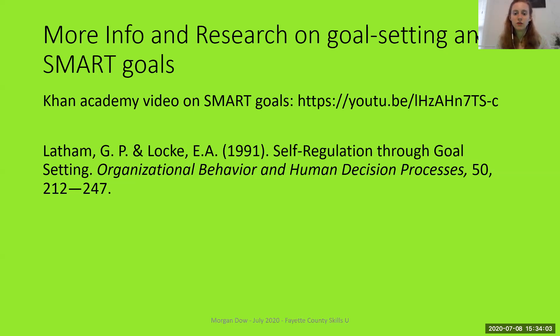What we're going to do next is I'm going to walk you through me setting a goal for myself, to give you an idea of what SMART goal creation actually looks like in real life. Some of you might know that I've been working on finishing my master's thesis at UK. I'm a master's student in STEM education at the UK College of Education, and some of you have very kindly agreed to participate in my study.